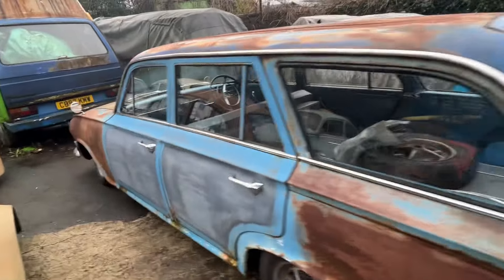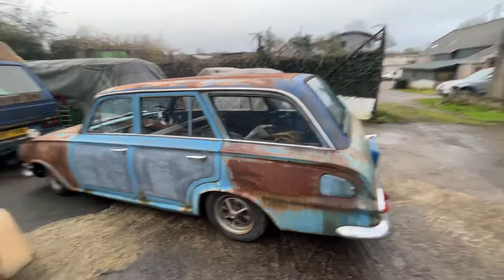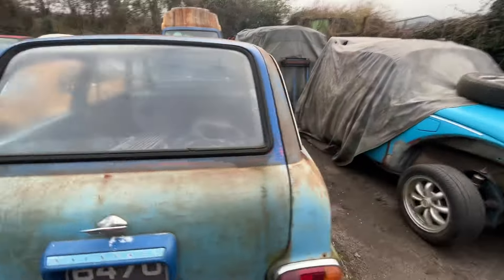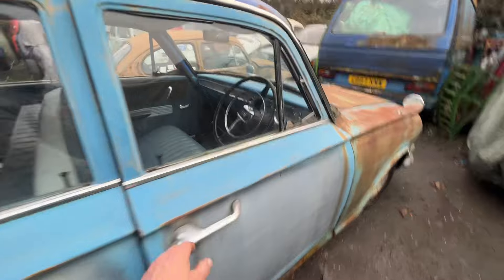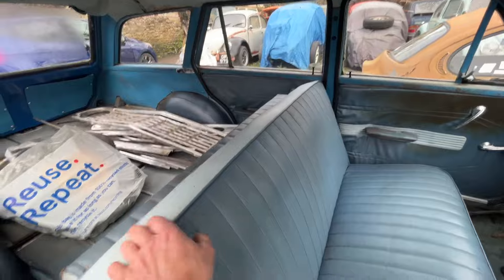Thanks for watching - more on this beauty next week. Yards looking good, car's looking good, interior's looking good. The front seat does move forward - I'll clear out the back.